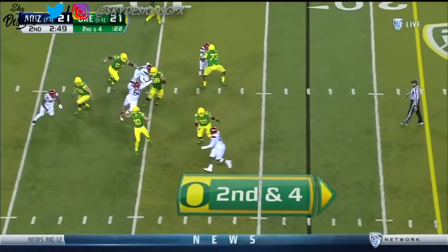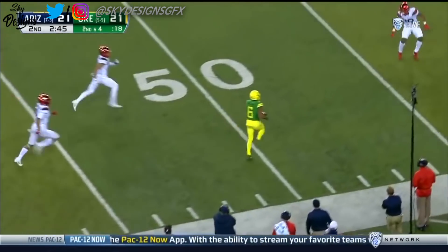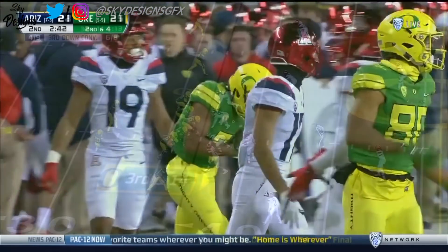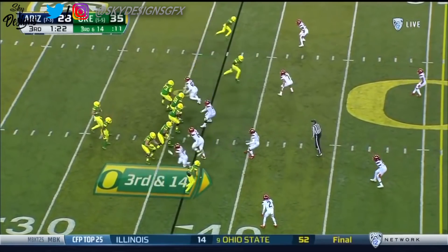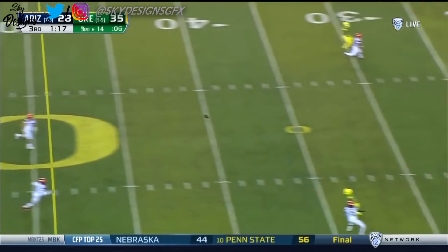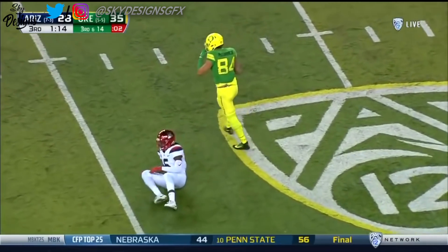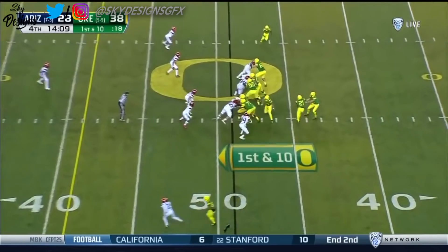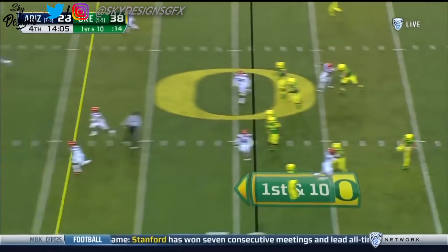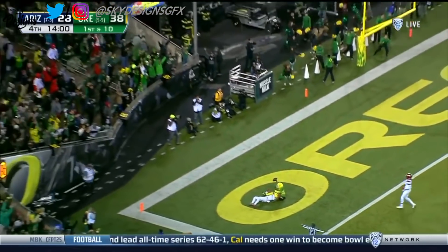Play action for Justin Herbert. He scrambles, throws it toward the sideline — Charles Nelson in Arizona territory, chopped down by Scotty Young. Herbert, drop back, steps up, hit as he throws — caught by Cam McCormick from the 49. Flea flicker, Herbert launches for Johnson — he catches it, down at the one.